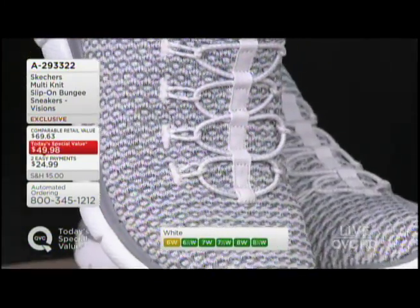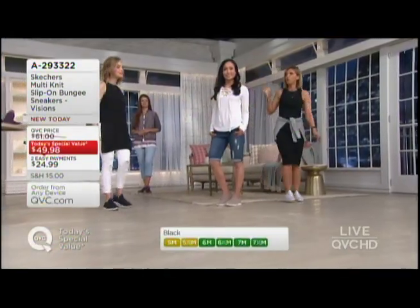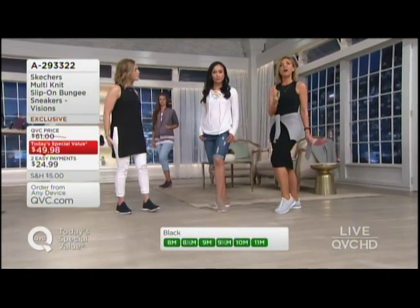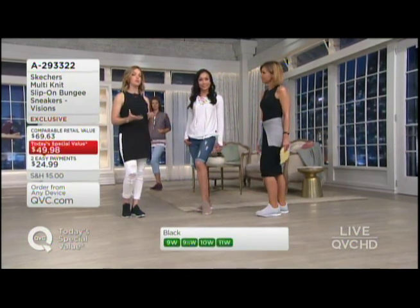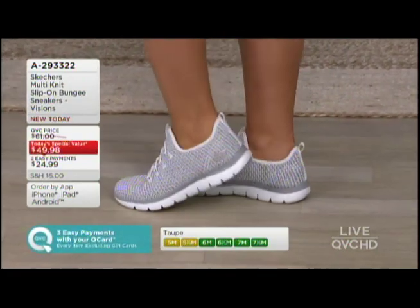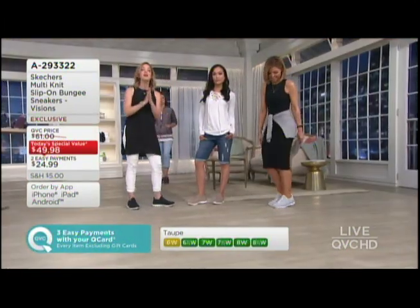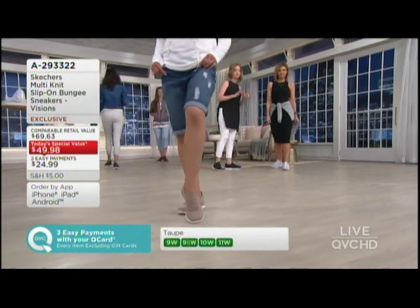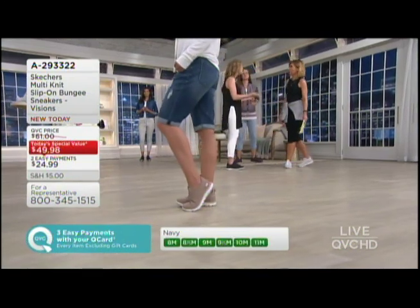1,800 orders. One question on sizing — we were talking about this earlier with the medium and wide story. Go with the wide if you are a true wide. And if you're on the cusp between — sometimes the mediums are okay and sometimes you go with the wide — stick with the medium because you have so much flexibility here, you won't be suffocated in the shoe. We're known at Skechers for giving you a roomier forefoot so your toes have room to spread out. Sizing is true to size on this one.